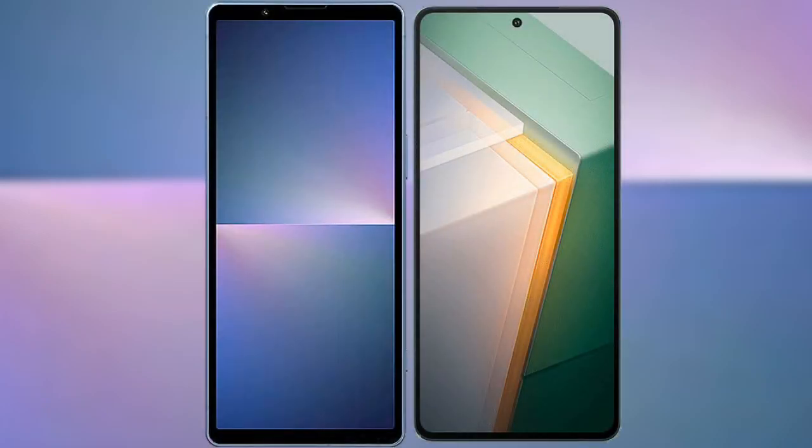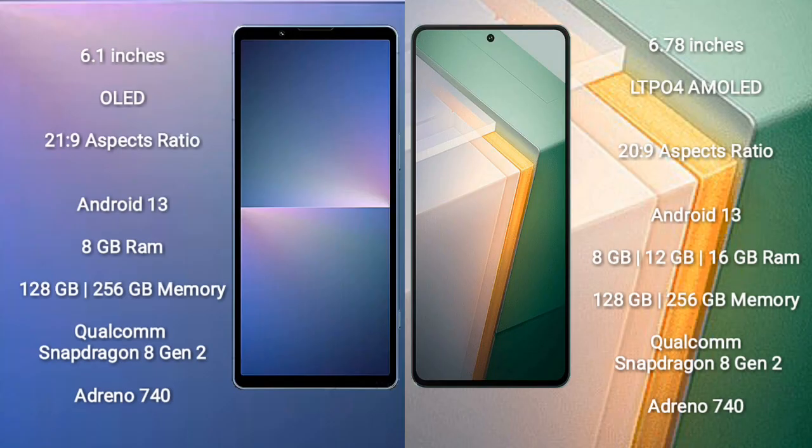I will compare the new Sony Xperia 5 Mark 5 with Vivo iQOO 11. Sony Xperia 5 Mark 5 comes with a 6.1-inch OLED display with an aspect ratio of 21:9. Vivo iQOO 11 comes with a 6.78-inch LTPO4 AMOLED display with an aspect ratio of 20:9.